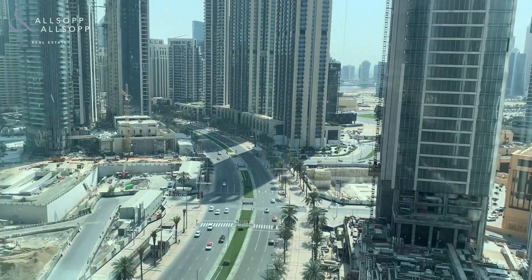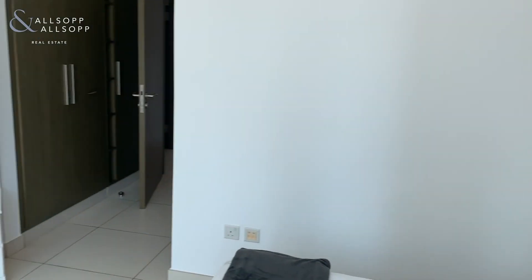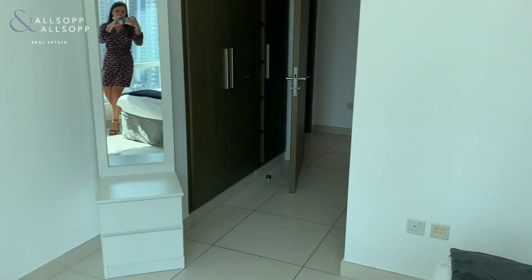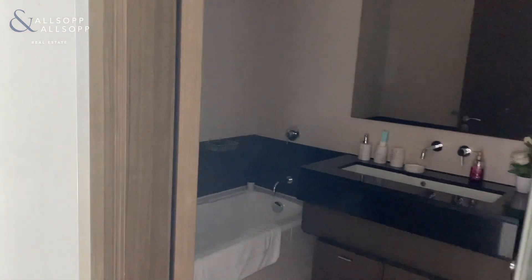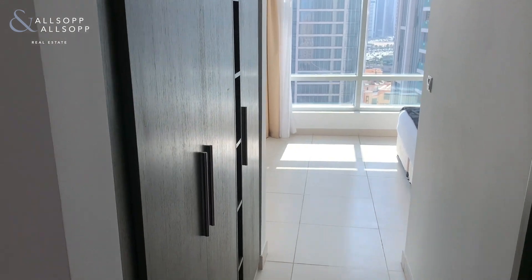Great views of the boulevard, through to the master bedroom, where we have a bath and walk-in shower. Again, lots of fitted wardrobe space.